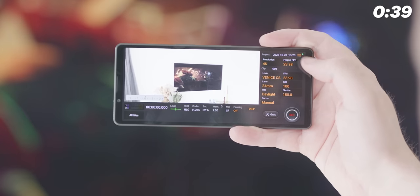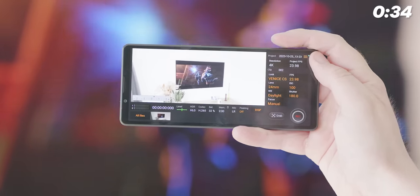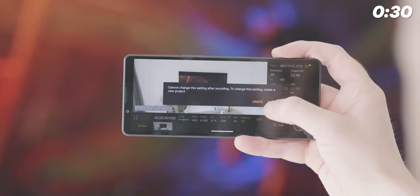The auto camera modes are really solid, but you'll get more from the Xperia 5V if you're happy to play around with the manual modes — something to consider if you're buying this for serious photography.